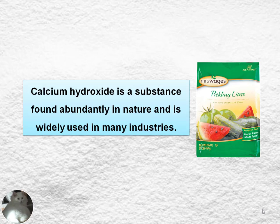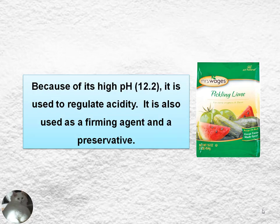Calcium hydroxide is a substance found abundantly in nature and it's widely used in many industries. Because of its high pH level, it's used to regulate acidity. It's also used as a firming agent and a preservative.